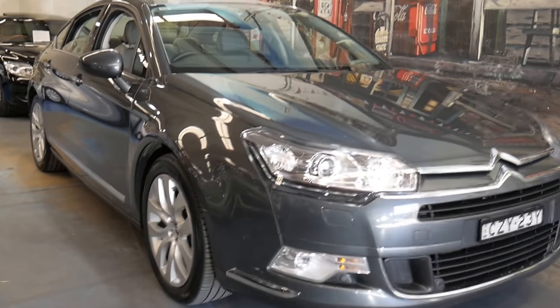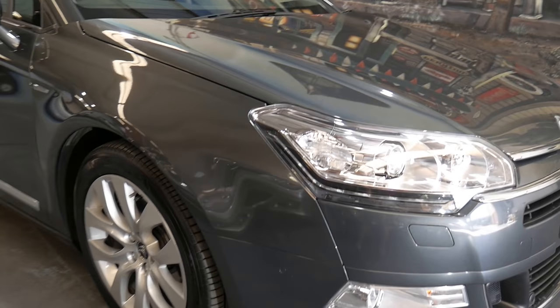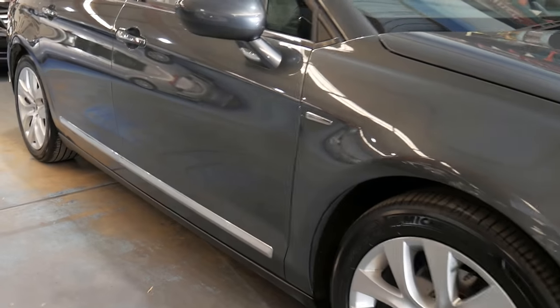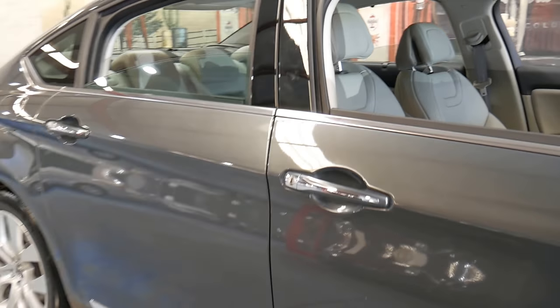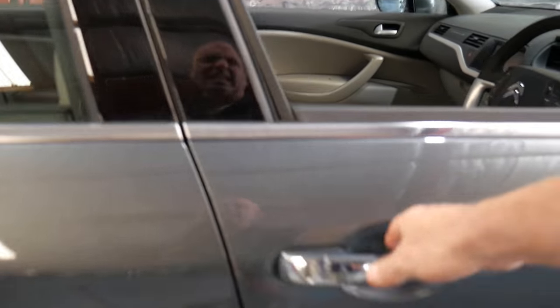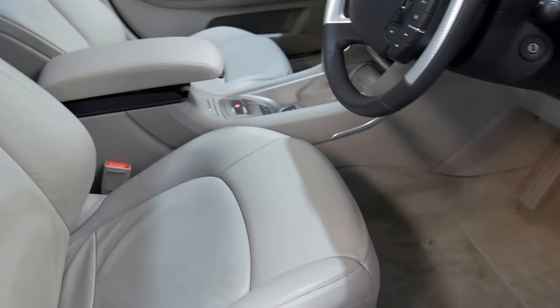G'day everybody, this is Richard from the Old Timer Centre down here in Marrickville in New South Wales. Today we've got a gorgeous 2015 C5 Citroen Exclusive — it's the turbo diesel, the newer engine which came out in 2014 or 2015: the 2.2 litre turbo diesel engine.